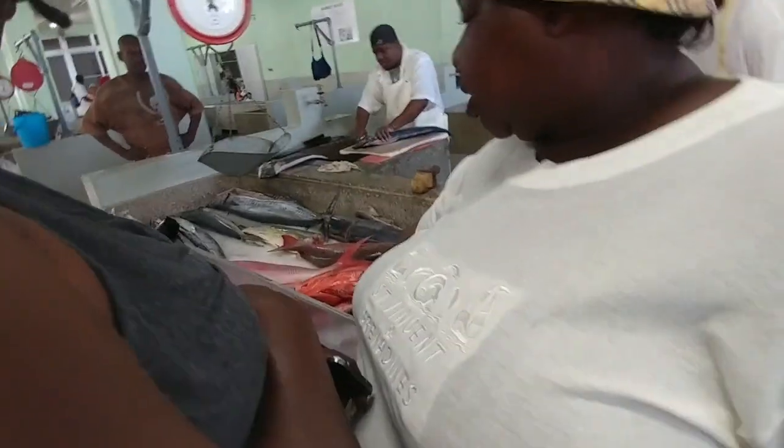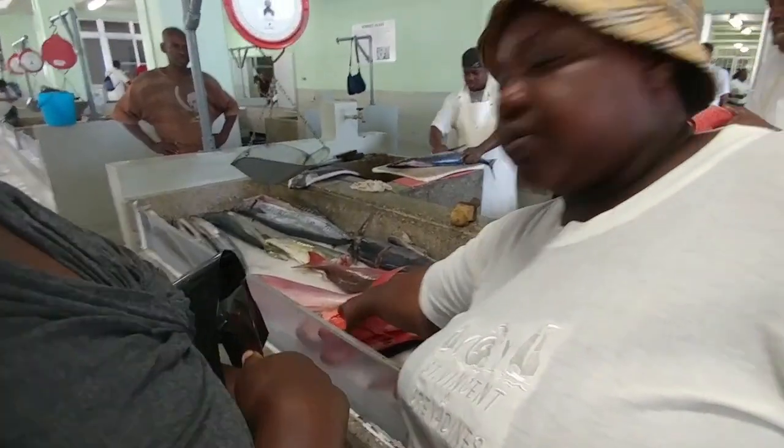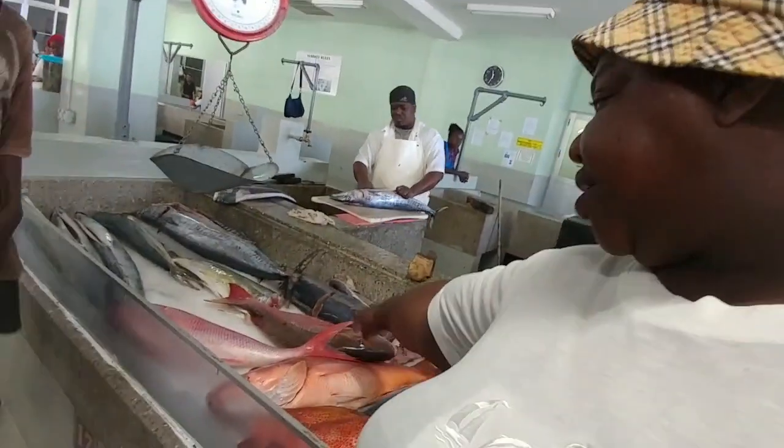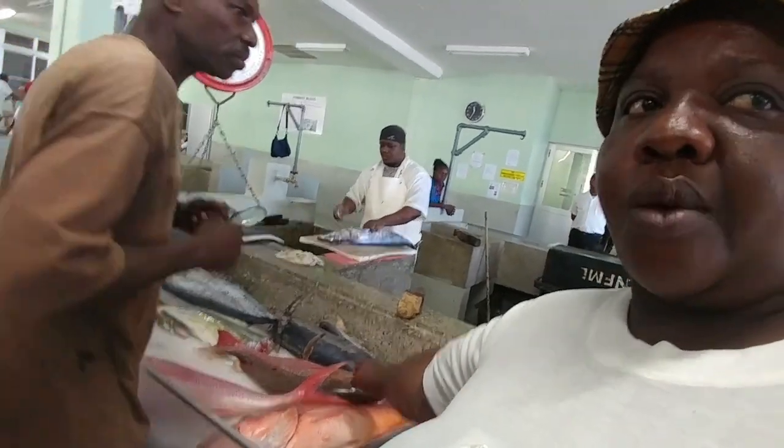Blem? This one is a hind. Hind? And this one is a snapper. Oh, that's so big? How come they're so big?